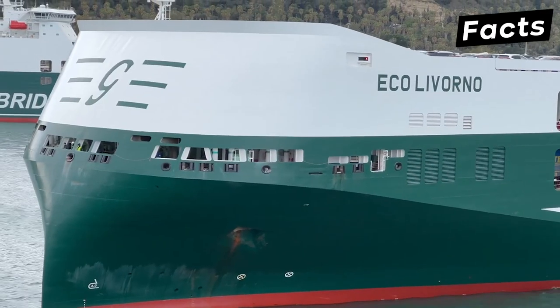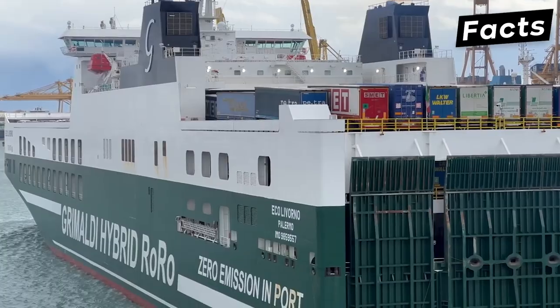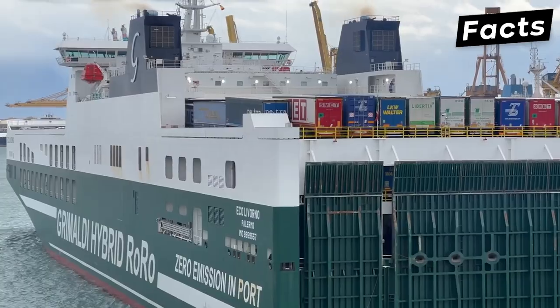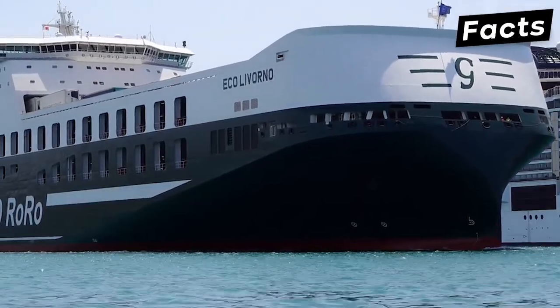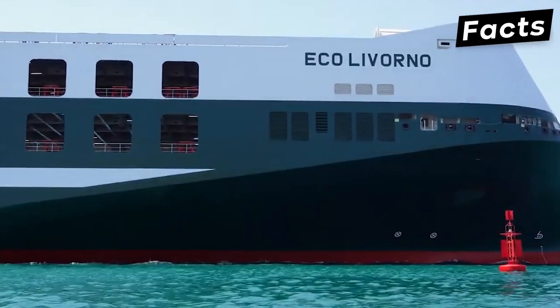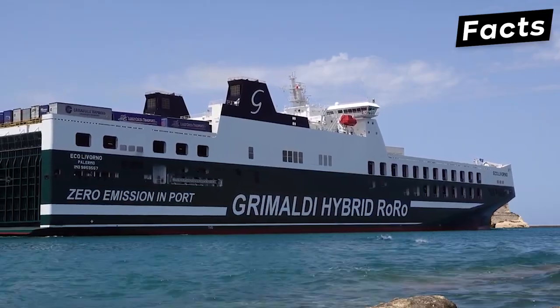The Eco Livorno is made with the latest carbon reduction technology that decreases carbon emissions by half compared to earlier RoRo ships operated by the Grimaldi shipping line. Solar panels charge the lithium batteries, and the vessel is equipped with automated engine control. The Eco Livorno frequents the port facilities of Livorno, Valencia, Savannah, and Barcelona.